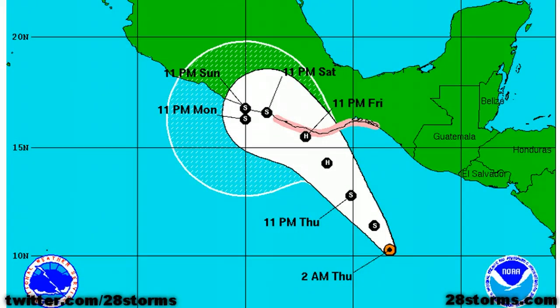As of the 2am advisory from the National Hurricane Center, the center of circulation is located at 10.3 degrees north latitude and 93.3 degrees west longitude. The storm is moving toward the northwest at 10 mph, with maximum sustained winds of only 40 mph.